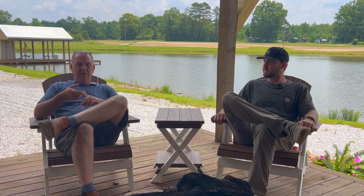We put in threadfin shad. We put in red ear and bluegill brim in here for bait fish. When we finally got to this point, as you saw at the very beginning, we were putting the bass in — they were already roughly a pound apiece. And we put 100 of them in here.